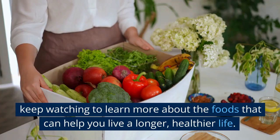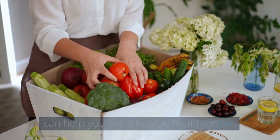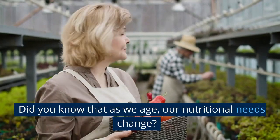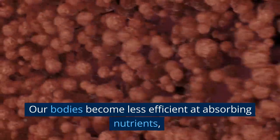Did you know that as we age, our nutritional needs change? Our bodies become less efficient at absorbing nutrients, which can lead to a variety of health problems if we don't adjust our diets accordingly. That's why it's so important to focus on nutrient-dense foods as we get older.